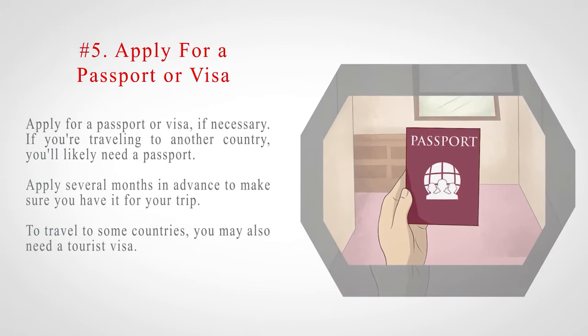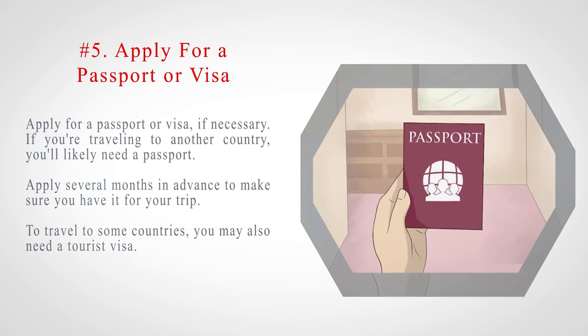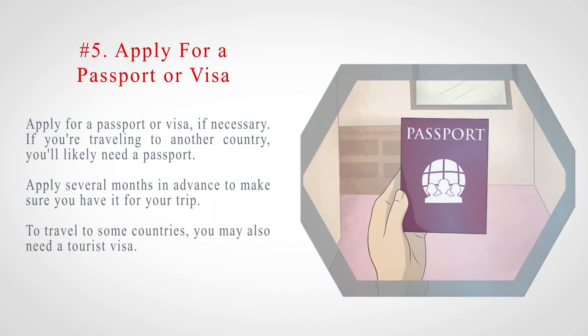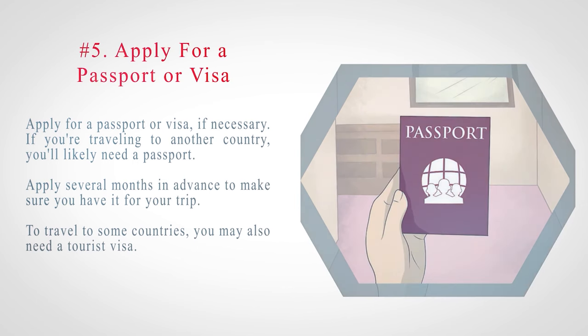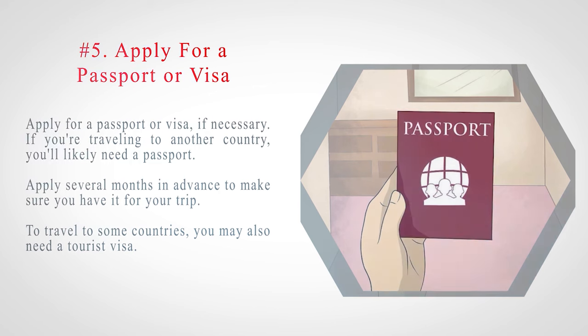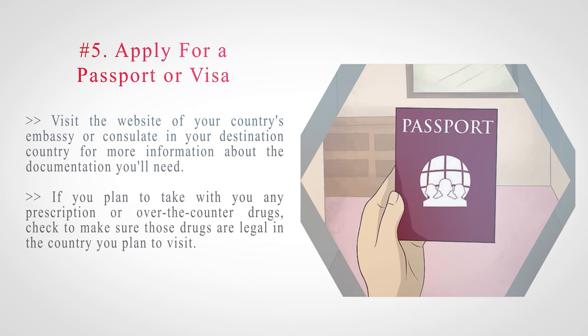Number 5: Apply for a passport or visa if necessary. If you're traveling to another country, you'll likely need a passport. Apply several months in advance to make sure you have it for your trip. To travel to some countries, you may also need a tourist visa. Visit the website of your country's embassy or consulate in your destination country for more information about the documentation you'll need. If you plan to take any prescription or over-the-counter drugs with you, check to make sure those drugs are legal in the country you plan to visit.